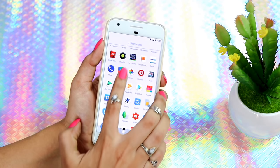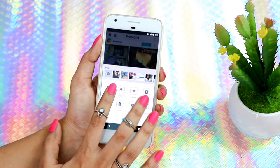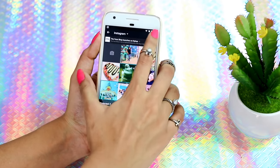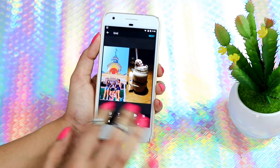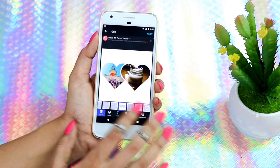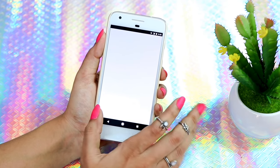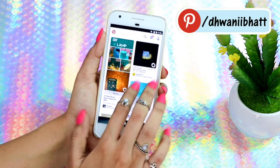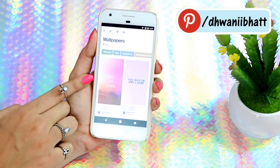Then I have Paytm — because of demonetization, not really. Then I have my Phone app. Then I have Photo Grid, which I use to make collages — I hardly make them now but it's an amazing app. If you've seen my previous video on how I edit my Instagram pictures you've already seen this one. Then I have Photos and Pinterest, which I use when I'm super bored.